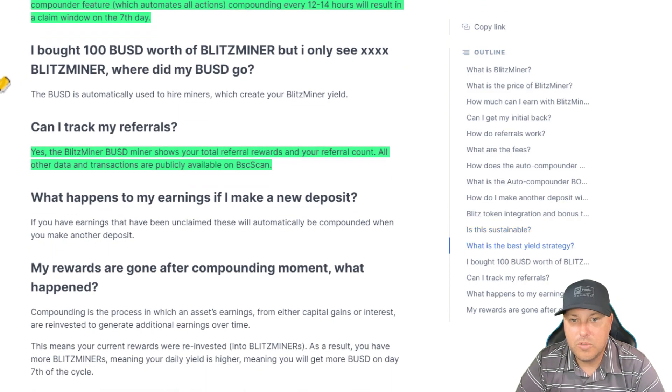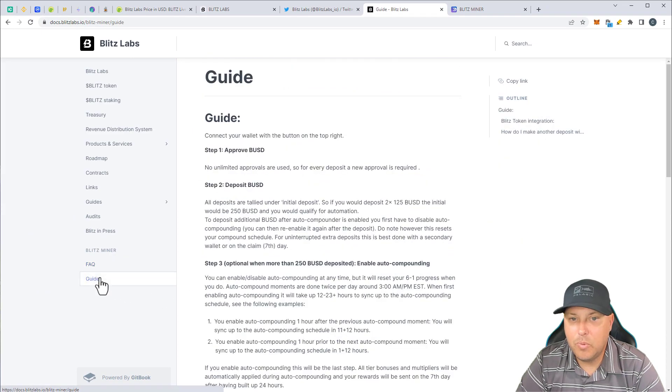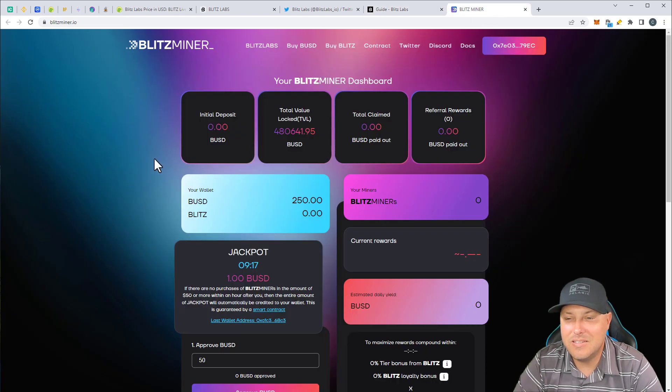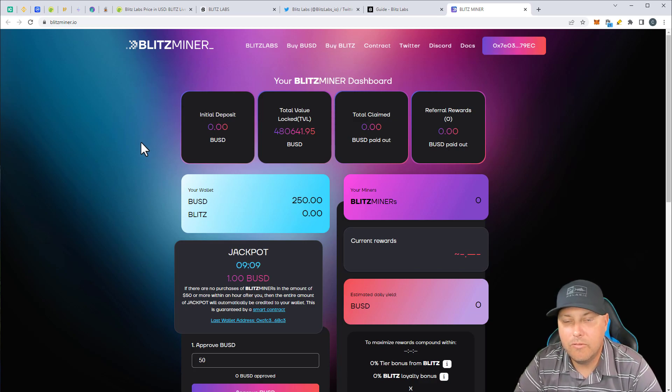Can I track my referrals? Of course — the Blitz Miner BUSD Miner shows your total referral awards and your referral account right on the main page of the miner. There's a really simple guide in here: approve BUSD, deposit BUSD, and enable auto compounding. So let's go ahead and do that. We can jump in here — this is the miner dashboard. I will have a link for this in the description below that does have my referral link. I make a little bit of referral off of that. If you guys do want to click on that, we appreciate it, and that helps us be able to give out more giveaways throughout the month.